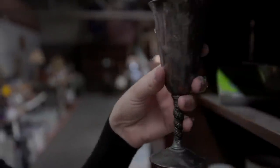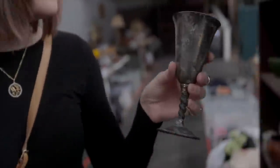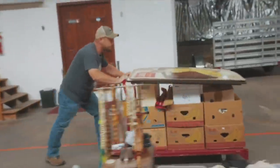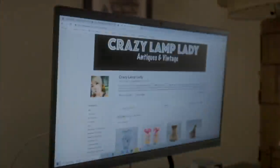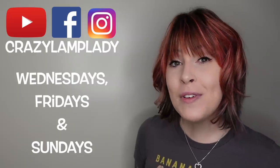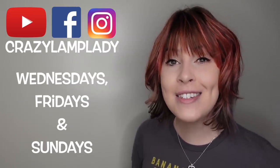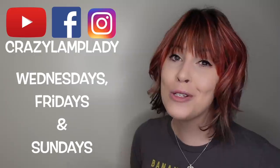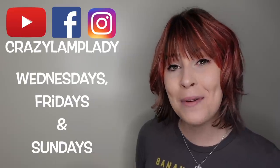Thanks for watching and I hope you enjoyed this video. In case you spotted something you just can't live without, we post 25 to 30 new items in our eBay shop every single day — link is in the description. If you enjoyed this video, we post videos like this every Wednesday, Friday, and Sunday. Make sure you hit the subscribe button, and I've included a link to the playlist down in the description.